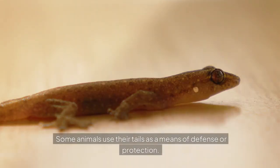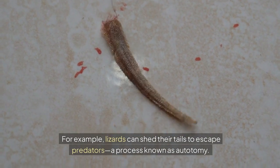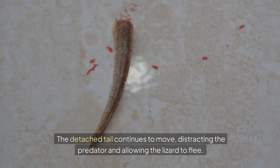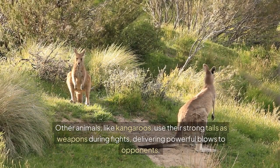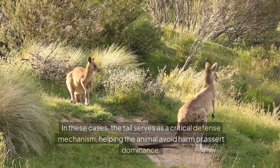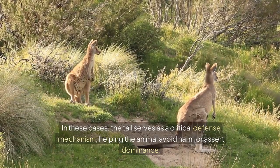Some animals use their tails as a means of defense or protection. For example, lizards can shed their tails to escape predators, a process known as autotomy. The detached tail continues to move, distracting the predator and allowing the lizard to flee. Other animals, like kangaroos, use their strong tails as weapons during fights, delivering powerful blows to opponents. In these cases, the tail serves as a critical defense mechanism, helping the animal avoid harm or assert dominance.